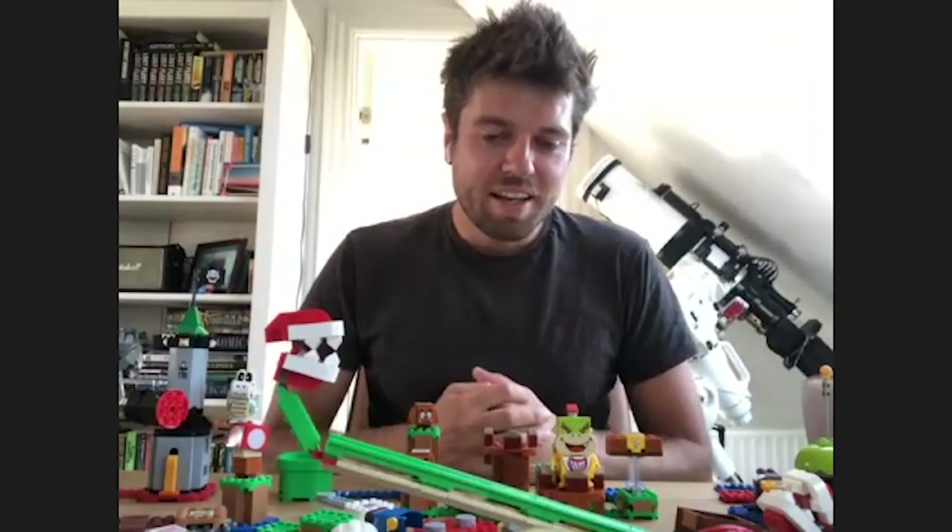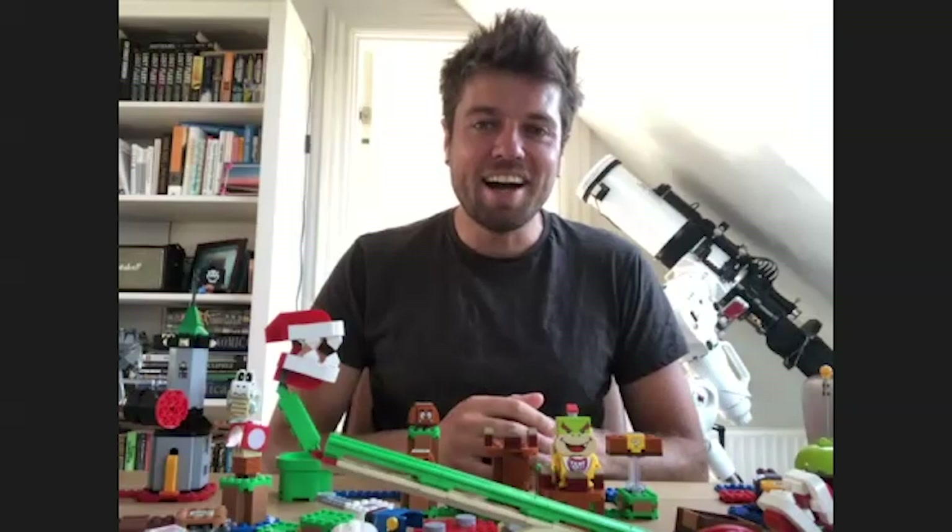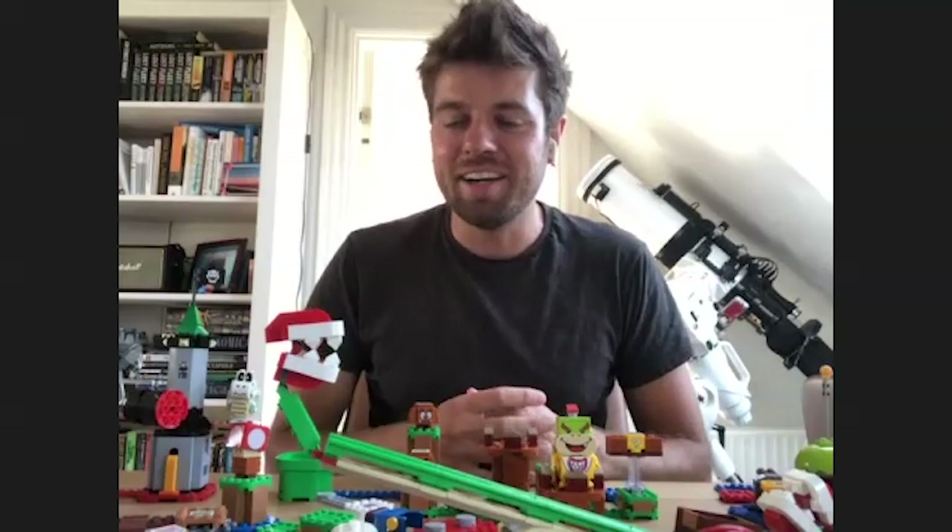Maybe now's a good time to ask — what do you love about playing with LEGOs? I think for me, it's definitely the moment when you're done with a set and you feel a little bit proud of yourself, like: I made this out of just a pile of little bricks, and now it is something cool to look at.